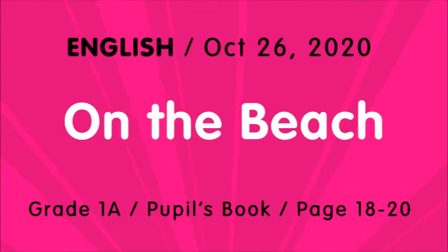Hi children, this is Miss Yasmin. The lesson we are going to do today is in your pupils book, page number 18. The lesson is On the Beach.